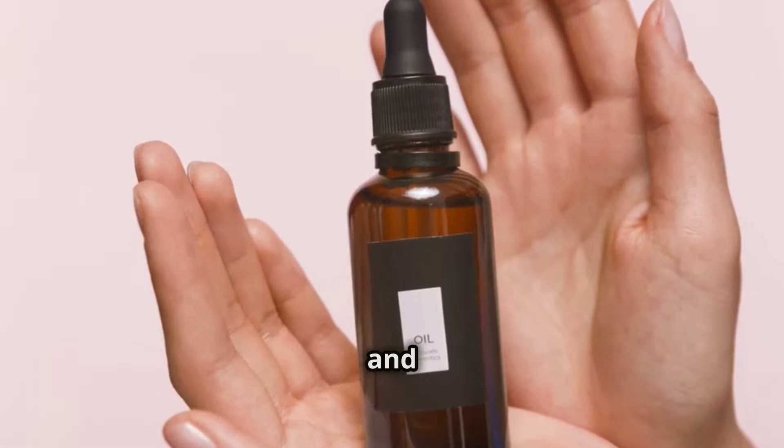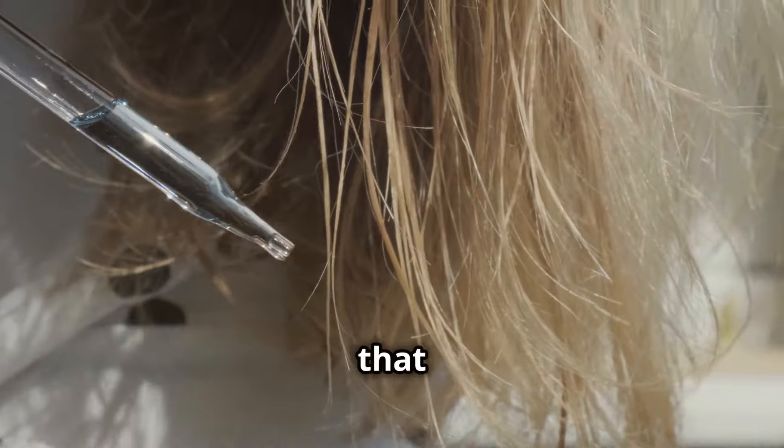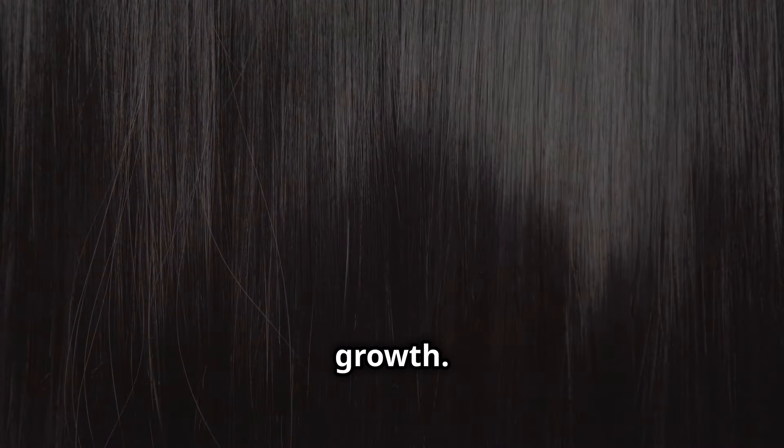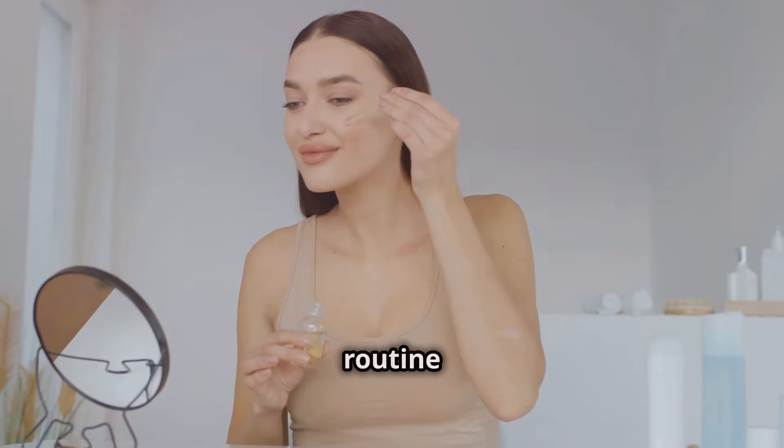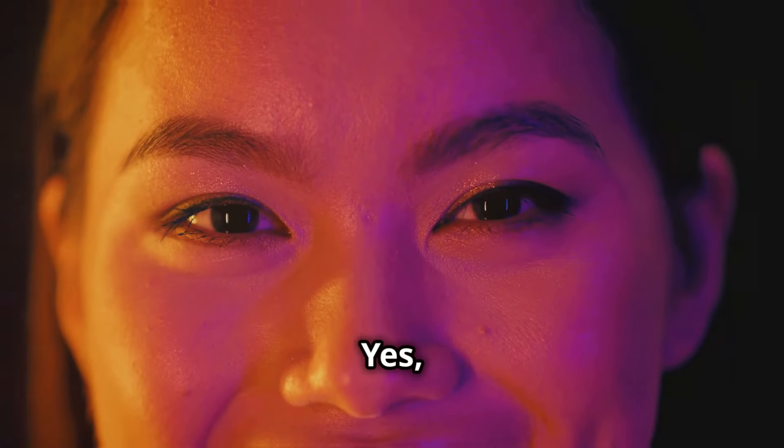And finally, Moringa is amazing for skin and hair. The oil extracted from Moringa seeds is packed with antioxidants that fight aging, reduce wrinkles, and promote healthy hair growth. You can add a few drops to your skincare routine or use it as a hair mask. Natural glow and strong, shiny hair? Yes, please.